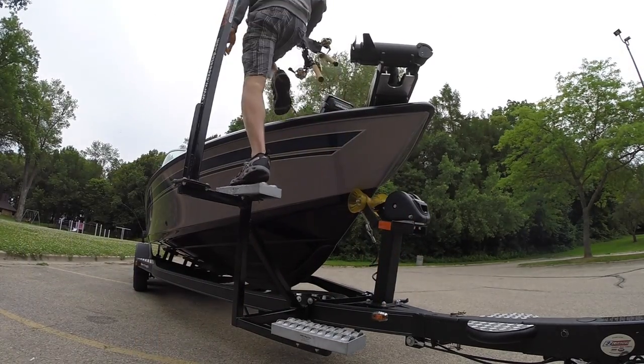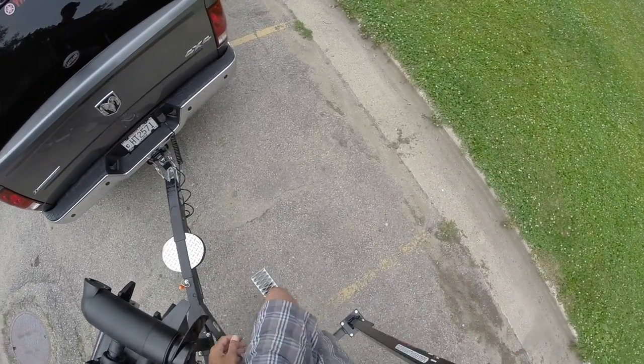Another option is our grab pole. It adds additional balance while entering or exiting a boat.